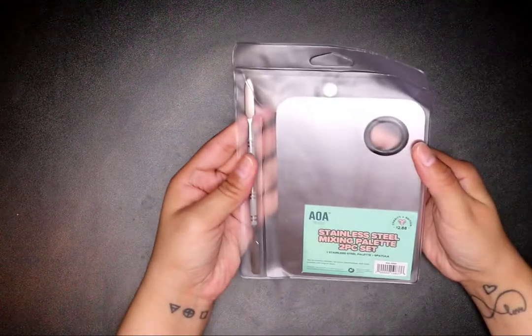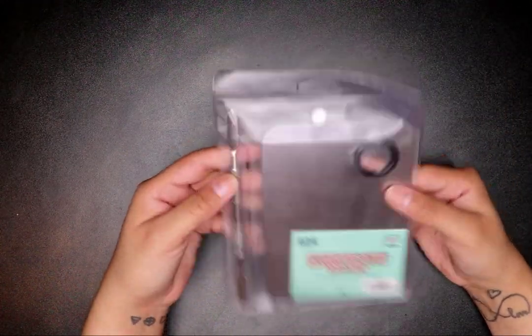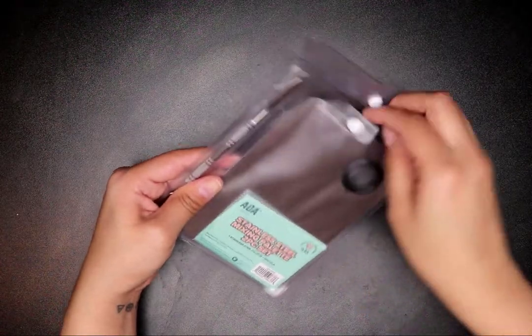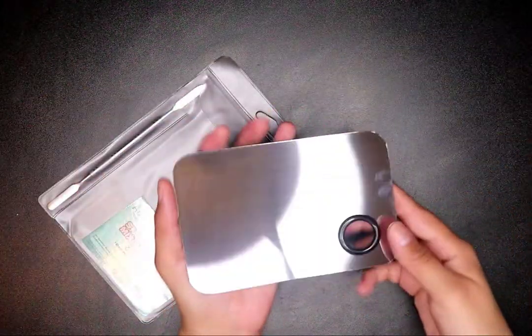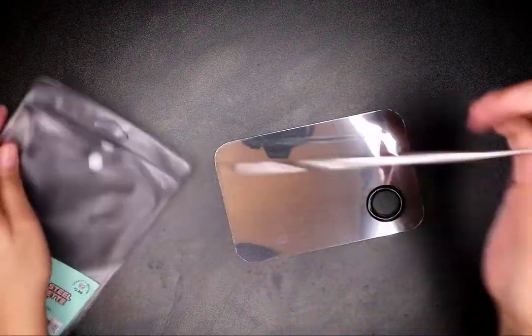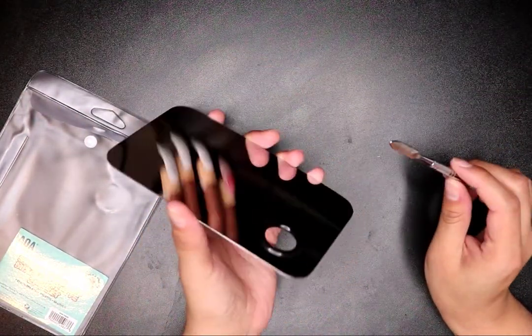I got this AOA Studio stainless steel mixing palette. It's a two-piece set and this one was $2.88 — also a charity one. It is so heavy. I do have another one I usually use from Sephora. Oh, look at that — it's like a mirror, you can see everything in it.